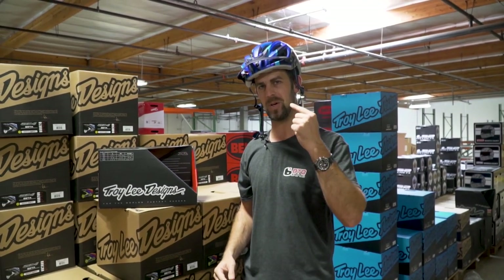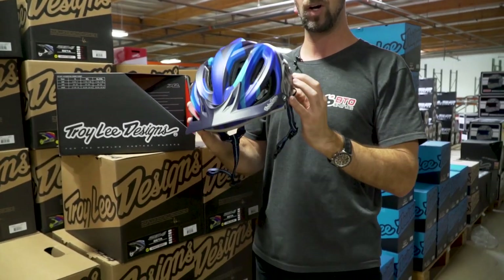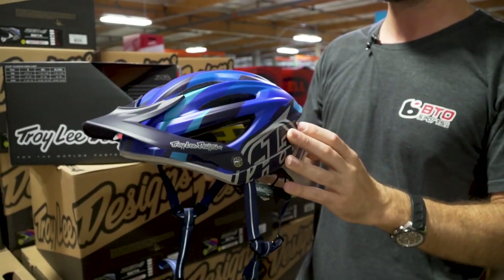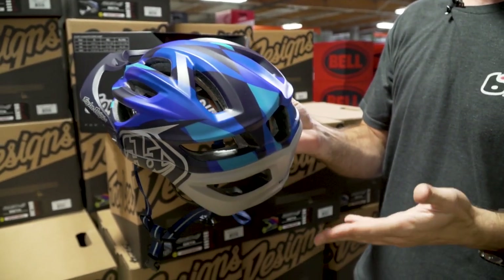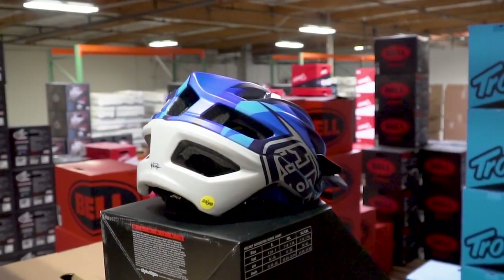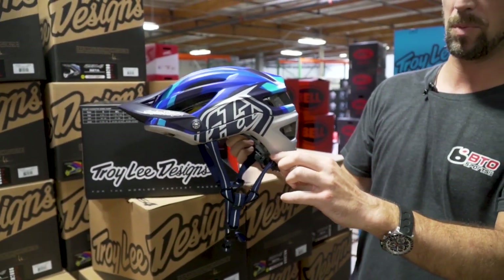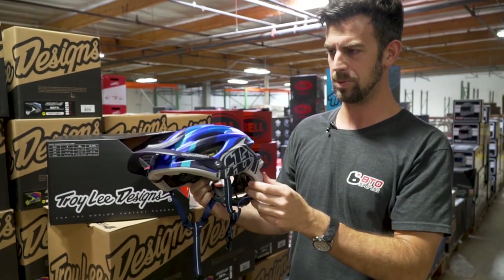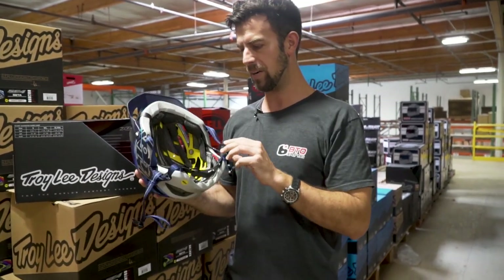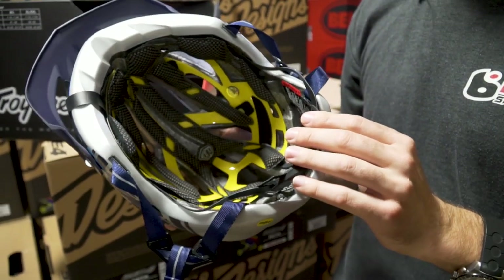This is the Troy Lee Designs A2 helmet. It's been around a few years. It's one of the most stylish helmets that we sell and one of the best-selling helmets at BTO Sports. I actually wear this one — I've worn a few different versions of this helmet for a few years now. One of the reasons it's so popular besides the style is of course the graphics, and they come out with new ones every year. But a lot of ventilation, which is one reason it's so popular. Ventilation all the way around the back. It kind of comes down a little bit, almost like a three-quarter helmet but not quite, which is nice. I've tried on a lot of helmets we sell and this is one of the more comfortable ones.